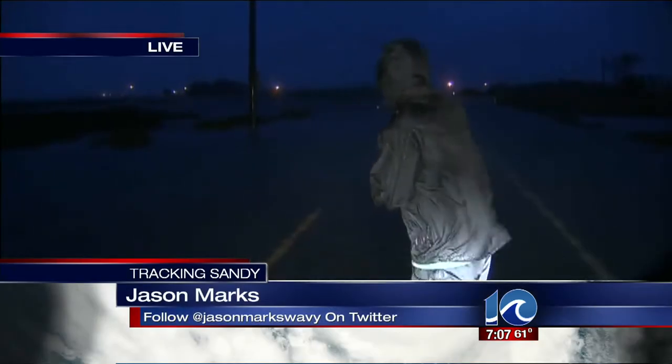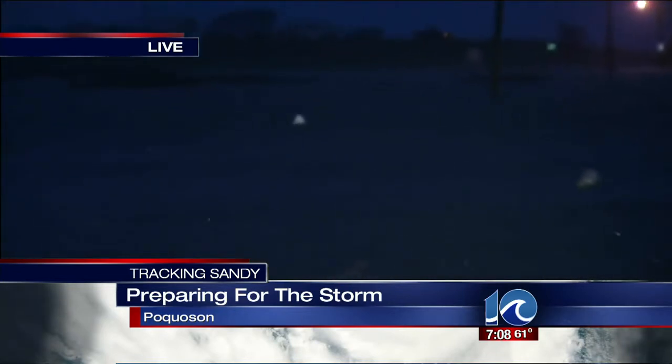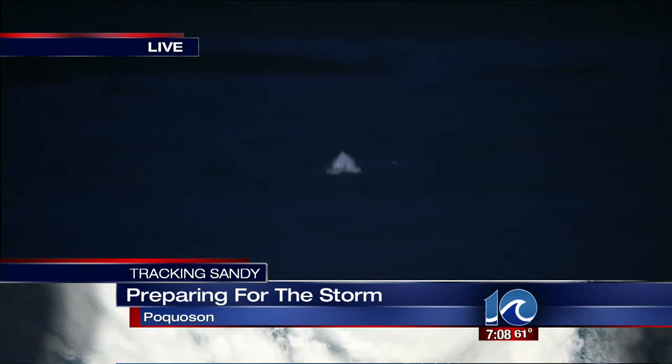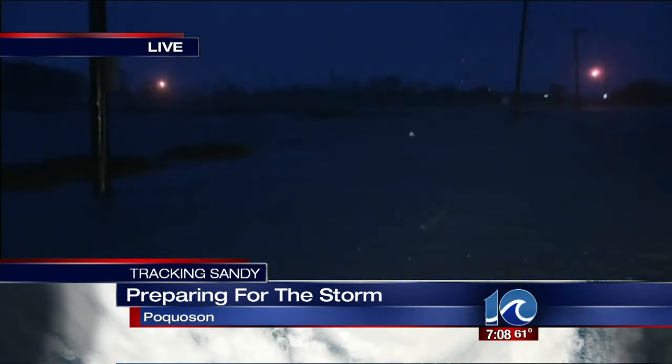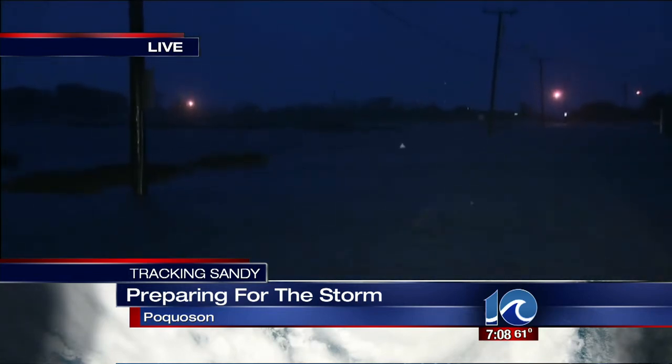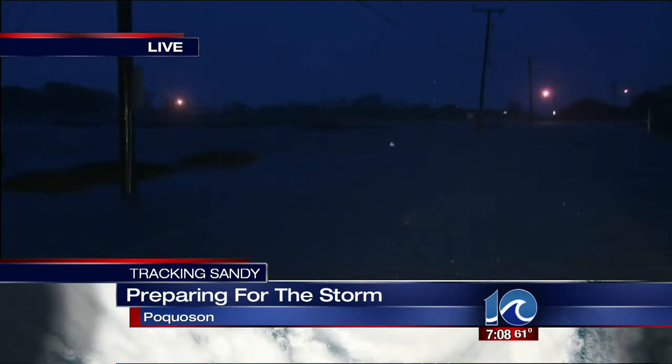Yeah, guys, obviously you can see high tide is two hours away. This is Messick Road in Pocosin, and obviously the water's coming out already. It came up shortly after 6 o'clock last night and it just keeps coming up. It did go down for a short time because of low tide — high tide's at 8 o'clock. If you take a look straight down Messick Road, you might see that white cap — that's actually the top of a fire hydrant, so that will give you an indication of how much the water is up.